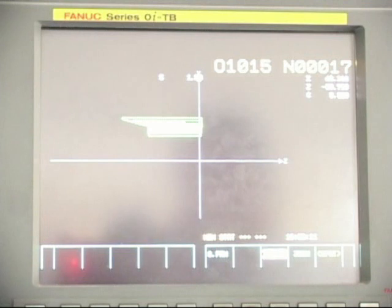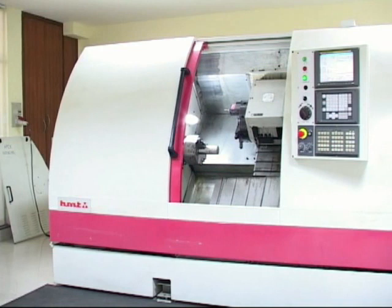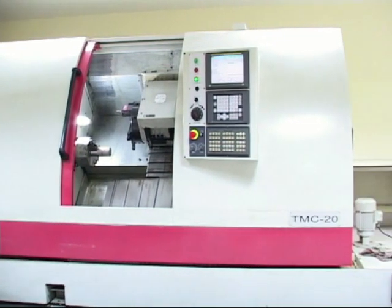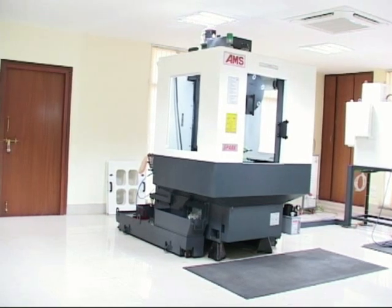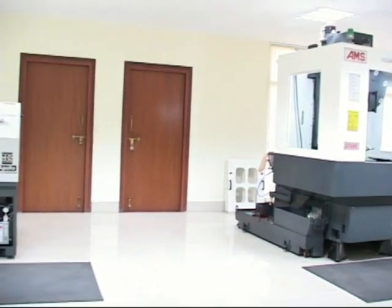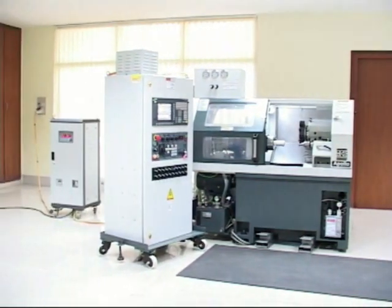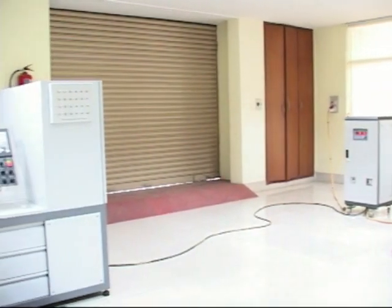Under setting and operations, we have four different machines: CNC lathe with Siemens control, CNC milling with FANUC control, CNC turning center with FANUC control, and CNC milling with Siemens control. Each machine has a one-week course as the third level, and those who have completed two levels can join these courses.